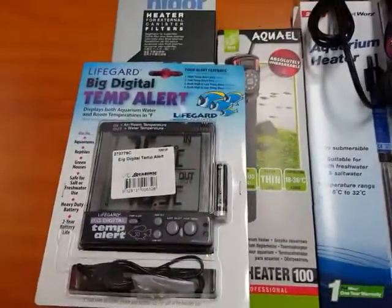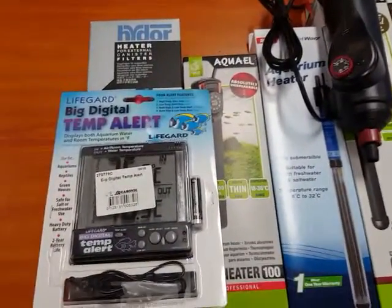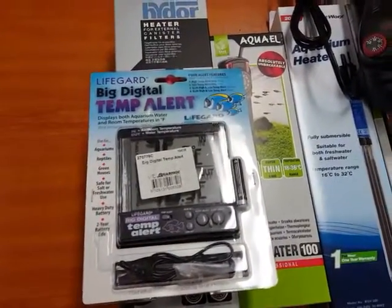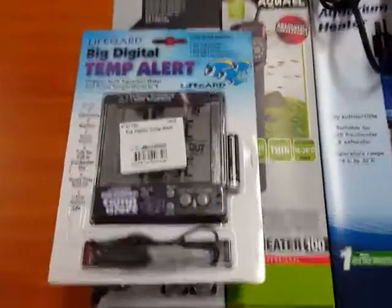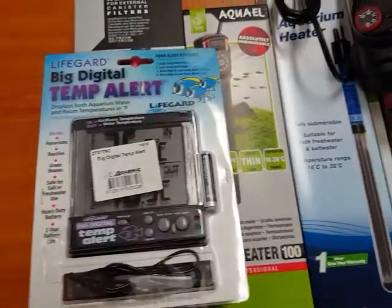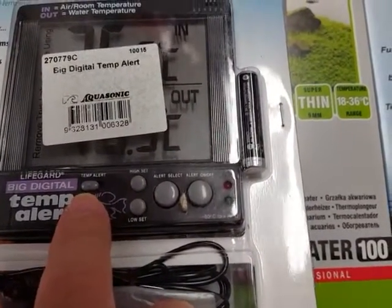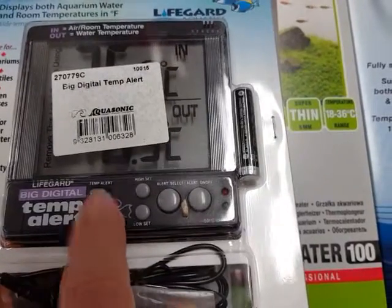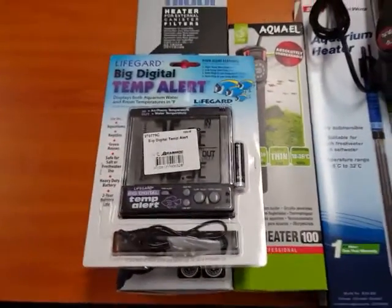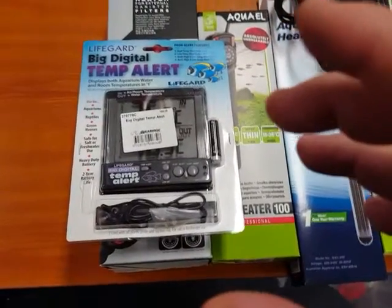Heaters can fail and when they do fail they can cause big destruction in your tank, because usually if your heater dies your fish can too. A very good way to reduce the risk is to use things like a temperature alert. What these actually do is they have an alarm — you can set the temperature for the highest setting and for the lowest setting. If the tank goes outside this range an alarm will go off. So it's a good idea to get something that helps you keep an eye on the tank so that if something does go wrong you know about it.